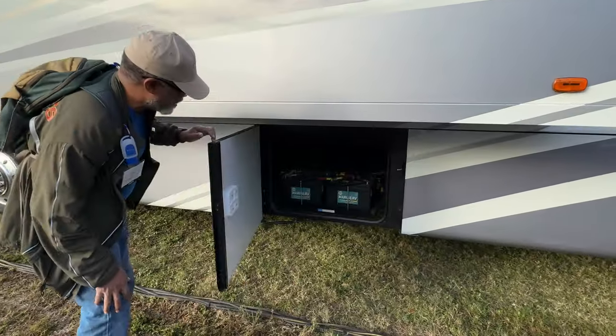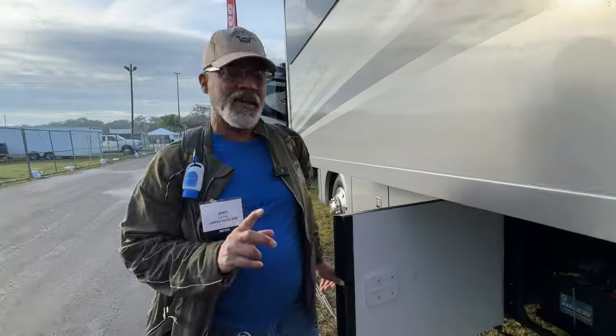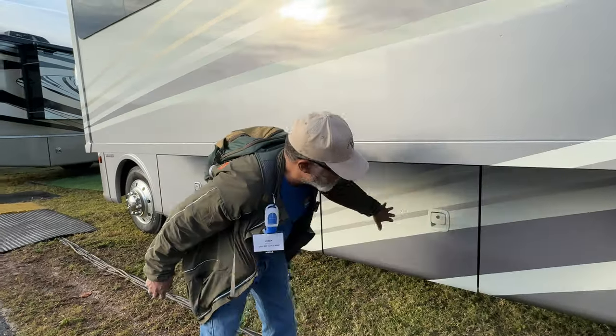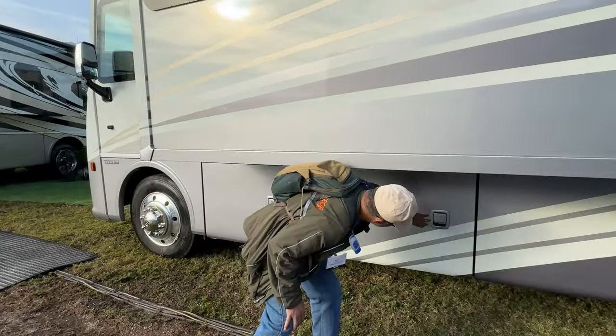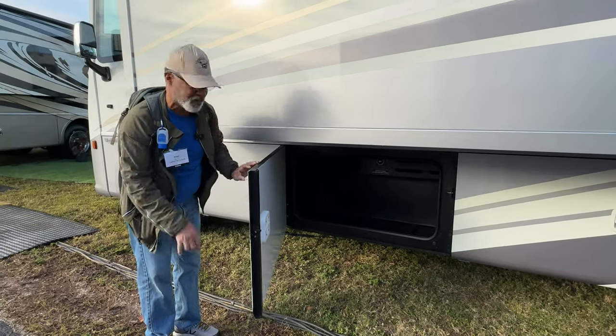Look at the battery access — I love this. The only downside is it takes away some cargo space, but it depends on what you carry around. And there's your cargo here for that. Your inverter cutoff is in there, and I think your battery disconnects are there too.